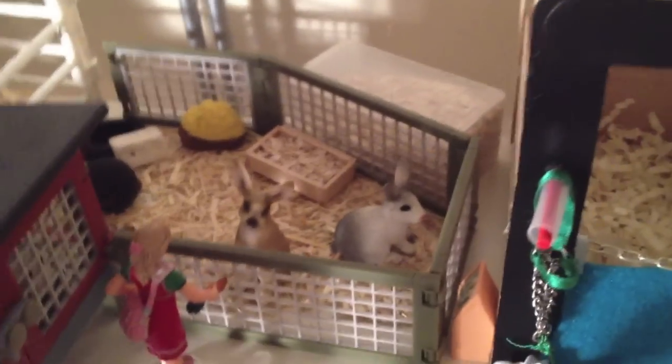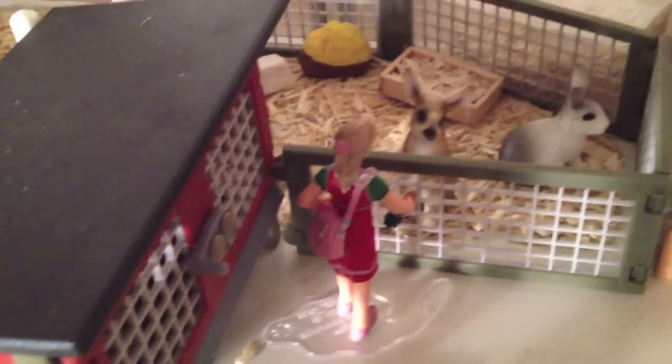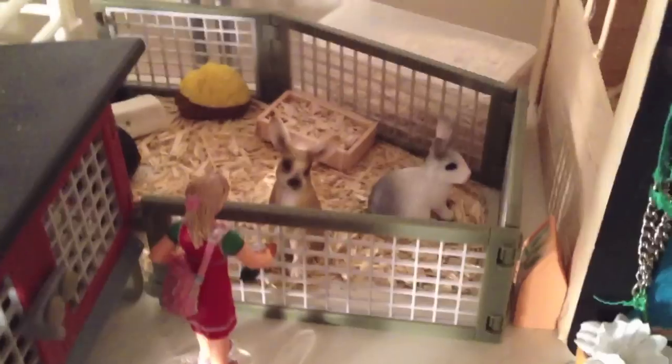Rabbits — I got new rabbits. Over there is Poncho. This is Thumper. That is Coco, and in there is Oreo. Oreo is the black and white rabbit, for those of you that don't know. Sorry if I am talking a bit fast. This is Lucy trying to feed a carrot to Thumper, named after the rabbit in Bambi.